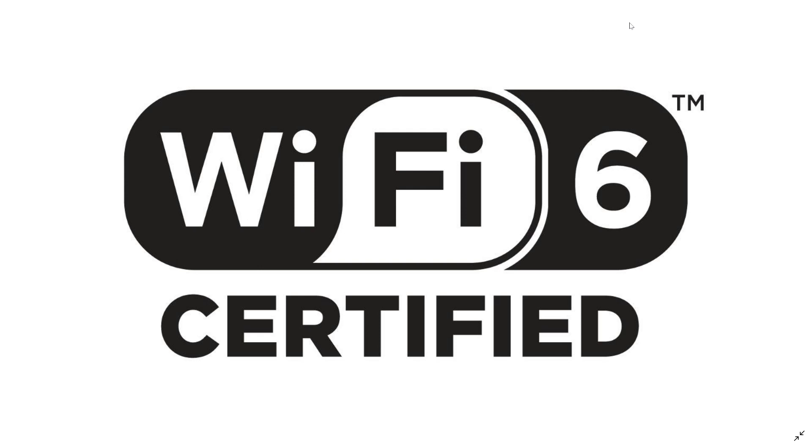I hope that answers your question. If you have more questions, maybe we could do a Q&A on Wi-Fi 6 and Wi-Fi in general. If you enjoy our videos, please subscribe and give us a thumbs up. Thank you for watching.